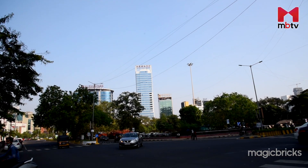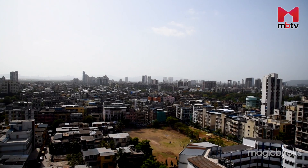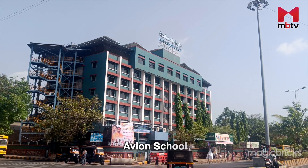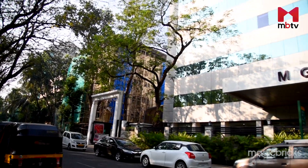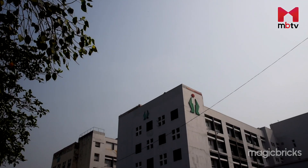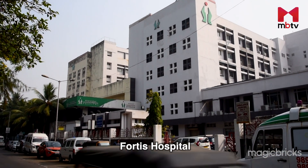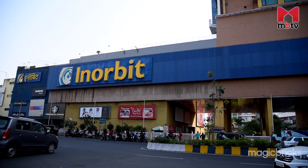Proximity to Ghansoli, Rabale, and Belapur are among its USPs. On the education front, Avalon School and Orchid School are nearby. In terms of healthcare, popular hospitals such as Reliance Foundation Hospital and Fortis Hospital are accessible. Further, Inorbit Mall and Palm Beach Galleria are easily reachable.